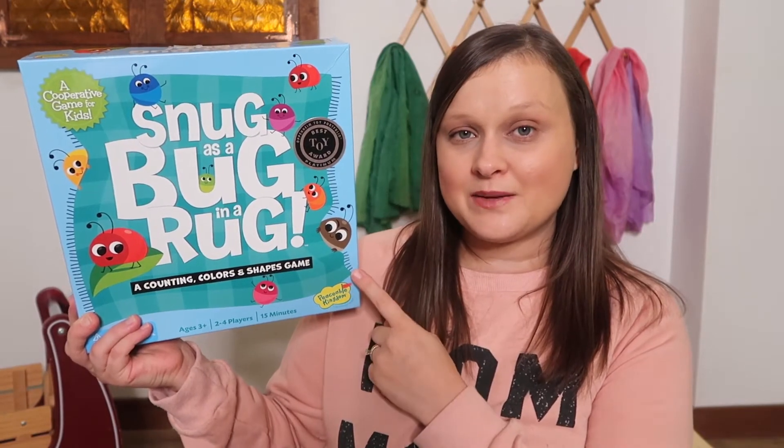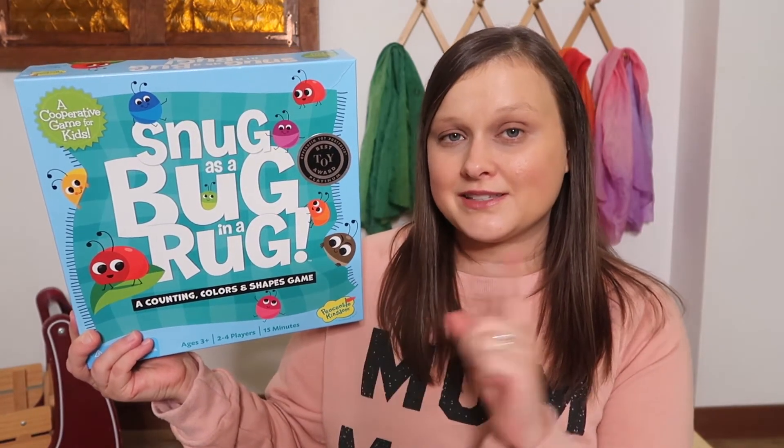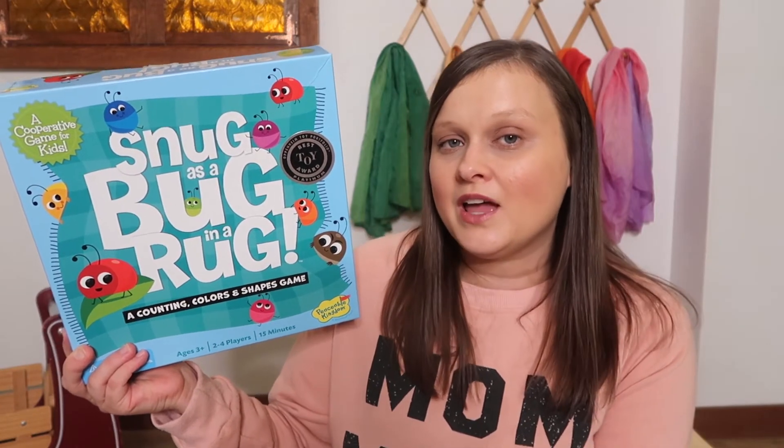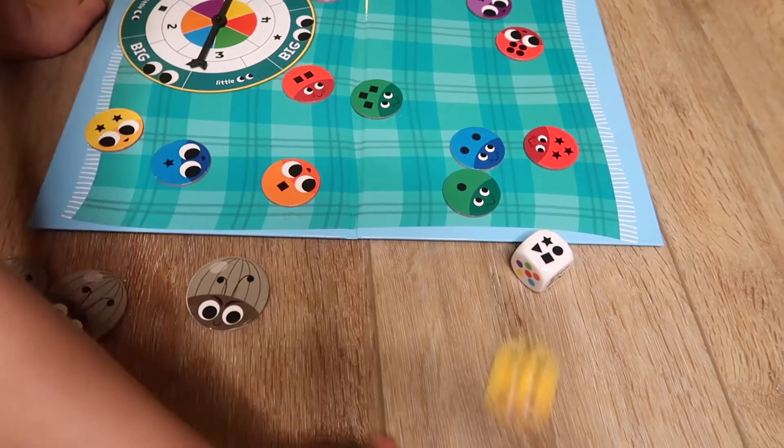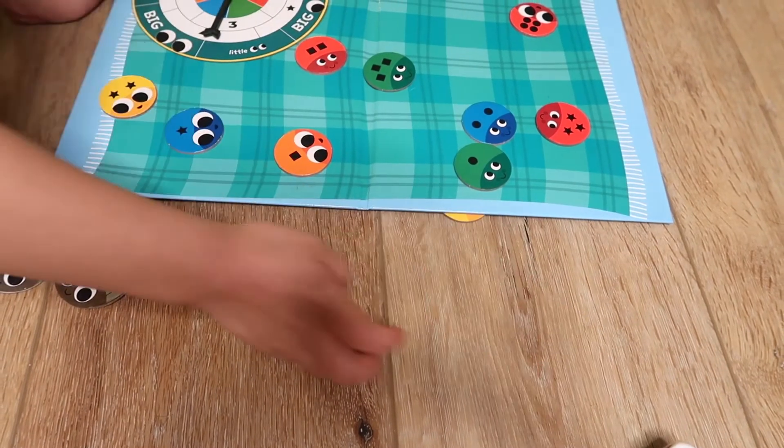The first game we have is Snug as a Bug in a Rug, and I'd have to say that this is our family's number one favorite game right now. It's a ton of fun and it's great for preschoolers because it works on counting, color recognition, shape recognition, number recognition, and also big versus little. It's a cooperative game, meaning you work together as a team and you all either win or you all lose. The goal is to get all of the bugs under the rug before all three stink bugs land on the rug.